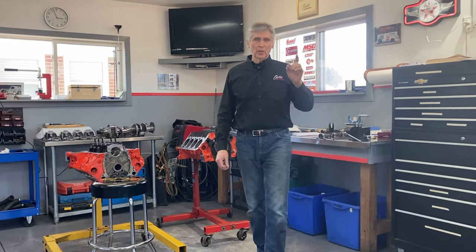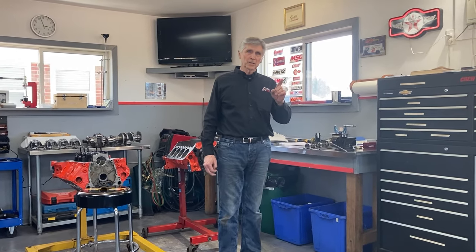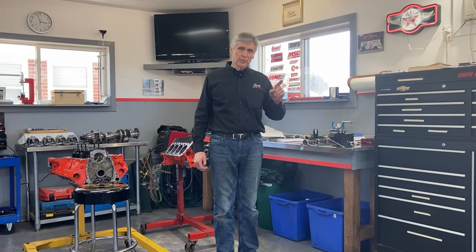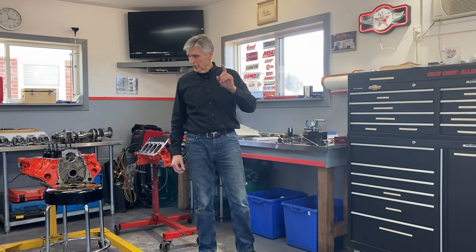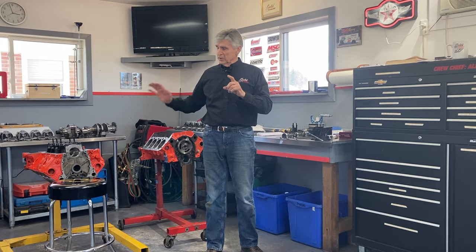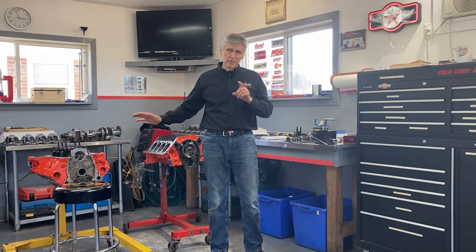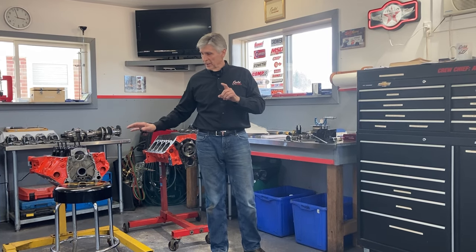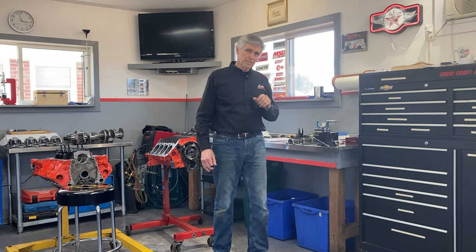I'm going to start this video with a question: how do you define a muscle car? What's the definition of a muscle car, and when was the first muscle car produced? It's not a very long video. If you hang in there for a few minutes, I'm going to give you some information that you're not going to get anywhere else. We try to give you something different, and I think you're going to find some new information.